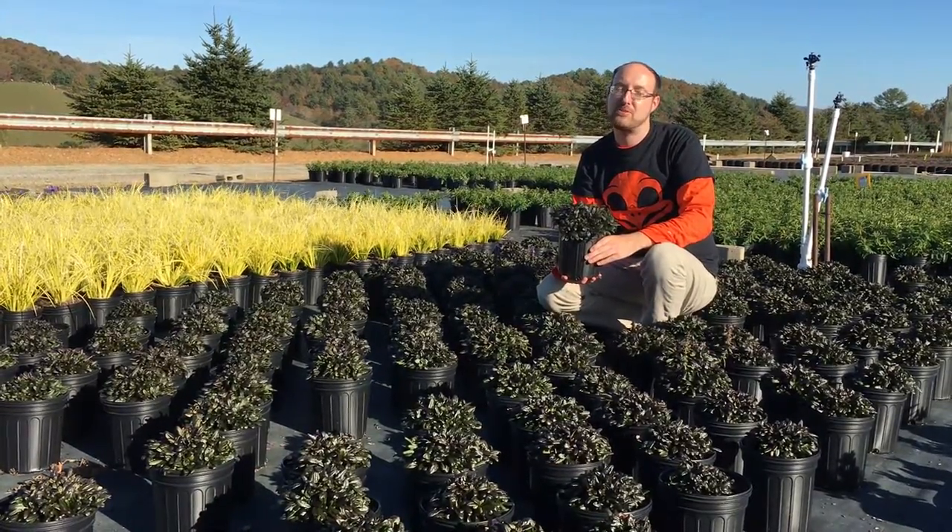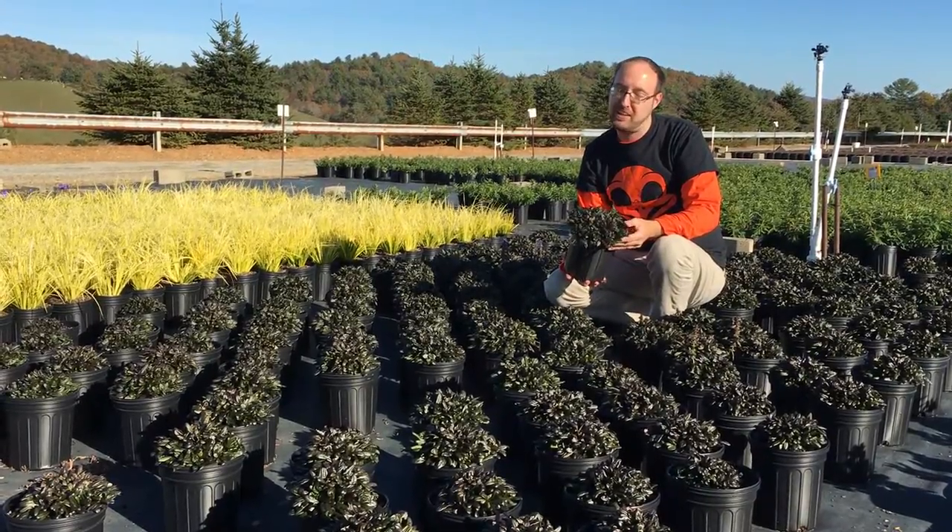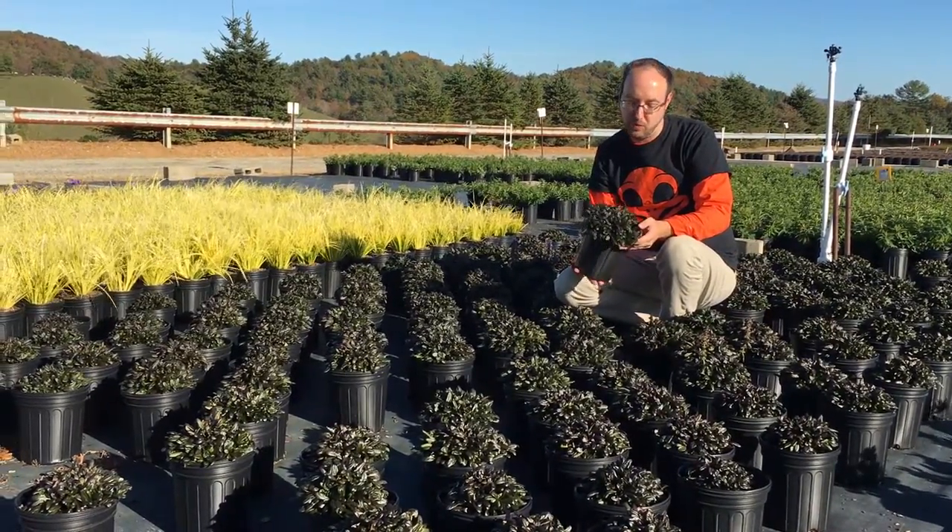Hey everybody, it's Thomas from Riverbend Nursery with this week's plant premiere. This week I'm going to be talking about our really nice, beautiful crop we have of Ajuga chocolate chip in a one gallon.